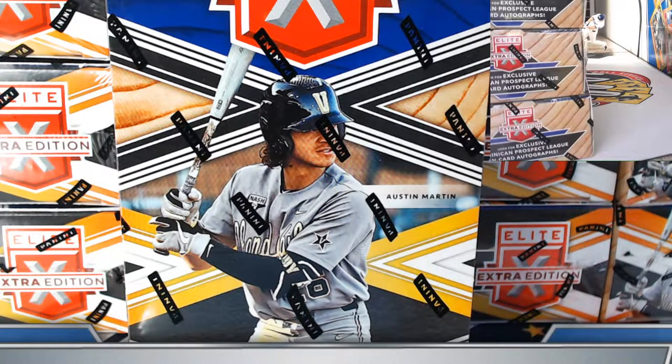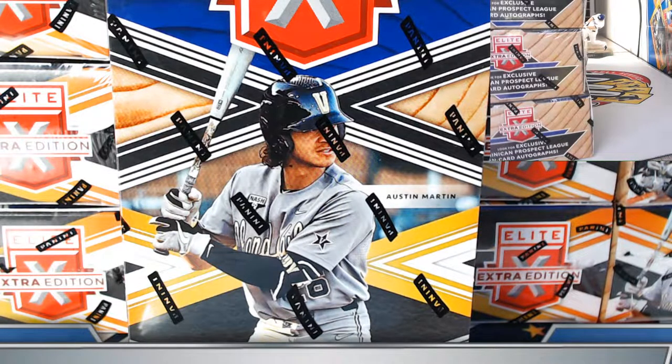Welcome to 2020 Panini Elite Extra Edition 10-box half-case team break number three. This is for eBay auctions that ended last night, Tuesday night February 2nd. We certainly appreciate everyone's time and business. Quick roll call before we get going — those of you that are new, we always do a recap after the final box. If you need to check for your hits later, use the last few minutes of this video.